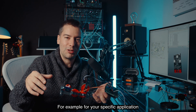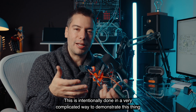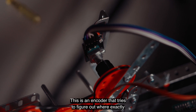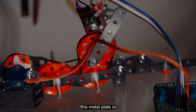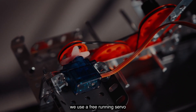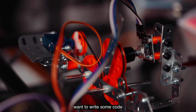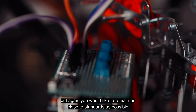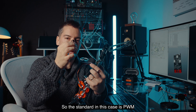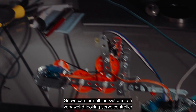For your specific application, you might have some really custom unit like this one — intentionally done in a complicated way to demonstrate this point. This is an encoder that tries to figure out exactly where this metal plate is. To move the metal plate, we use a free-running servo. The mechanics of the system are very custom, and this is where you might want to write some code. But again, you'd want to remain as close to standards as possible — in this case, the standard is PWM. So we can turn the whole system into a very weird-looking servo controller.